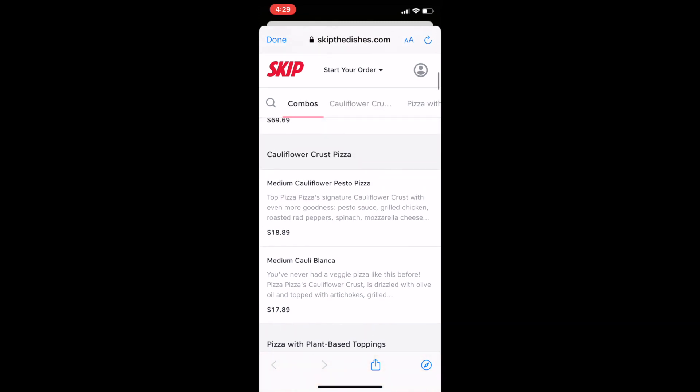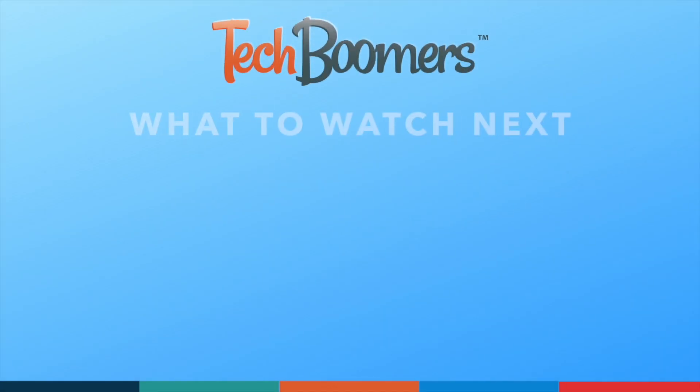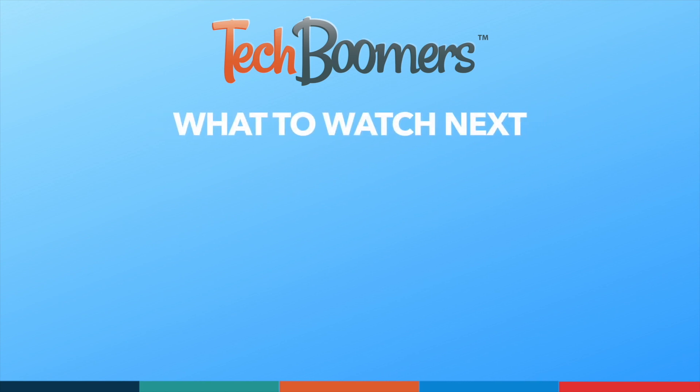That's all it takes to discover delivery restaurants through Google Maps. Thanks for watching! If you found this video helpful, we'd love it if you'd hit the thumbs up button below and subscribe to our channel. We put out great new tech tutorials like this one twice a week, every Tuesday and Thursday.